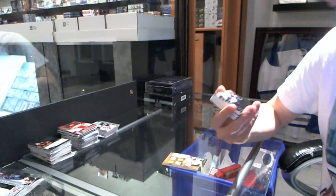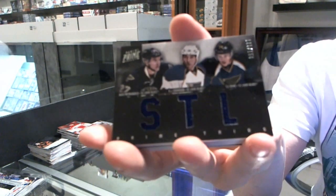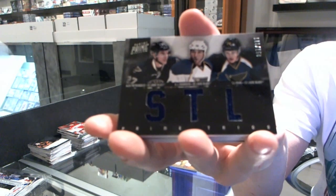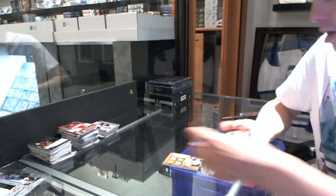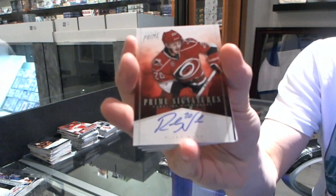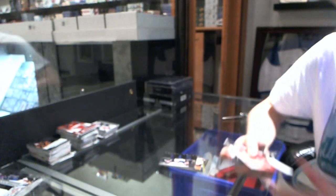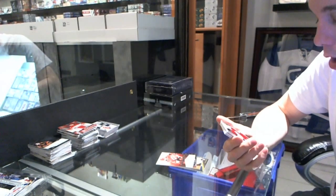We've got a Triple Jersey, number 150, for the St. Louis Blues — Alex Petrangelo, BJ Crombine, and TJ Oshie. We've got a Prime Signatures, number 299, for the Carolina Hurricanes, Riley Nash.